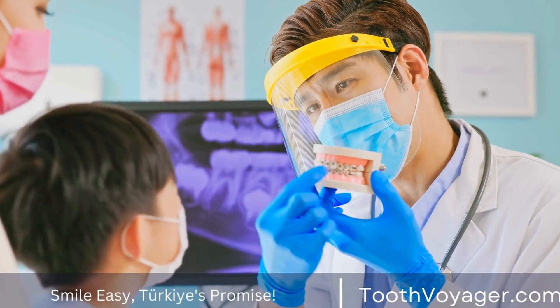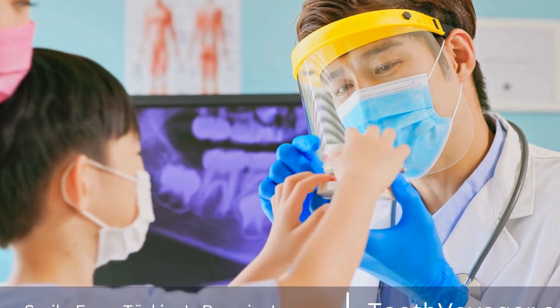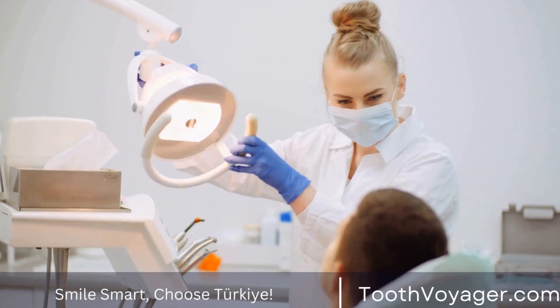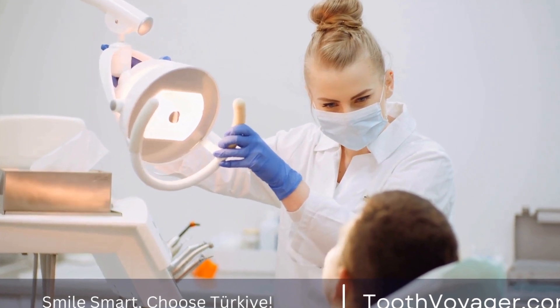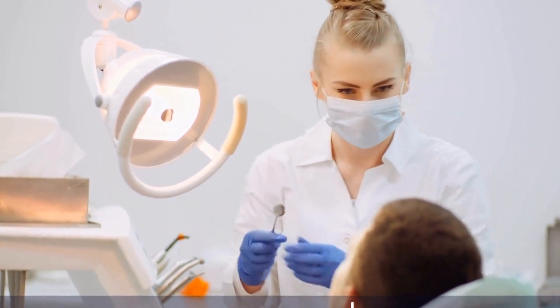By considering the costs and benefits of each option, you can make an informed decision that suits your dental health and financial needs. Whether you choose Turkey or Europe for your dental treatments, it is important to prioritize your oral health and seek treatment from a reputable and qualified dentist.